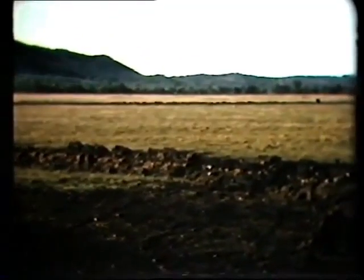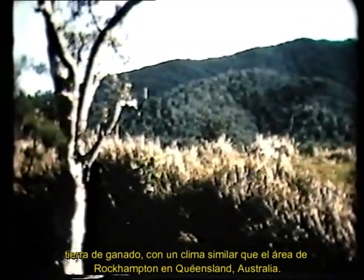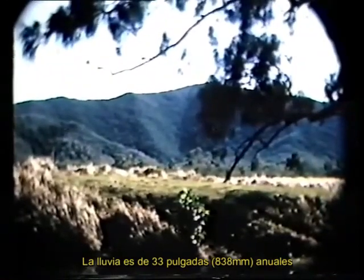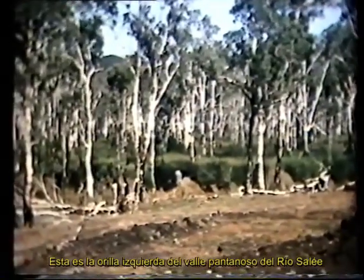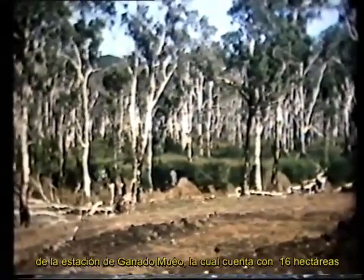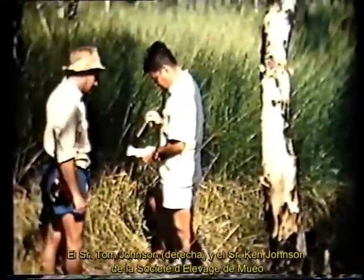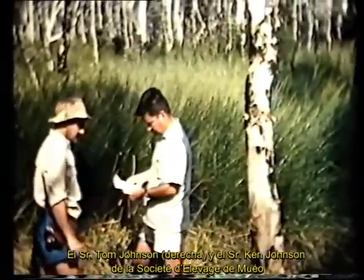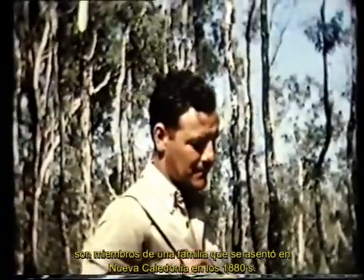New Caledonia — cattle country with the same latitude and a similar climate to the Rockhampton area of Queensland. Rainfall is 33 inches per annum. This is the left bank of the swampy valley of the Sarri River on the 16,000 acre Mwaux cattle station. Mr Tom Johnston Wright and Mr Ken Johnston of the Société d'Elvage de Mwaux are members of a family who settled in New Caledonia in the 1880s.